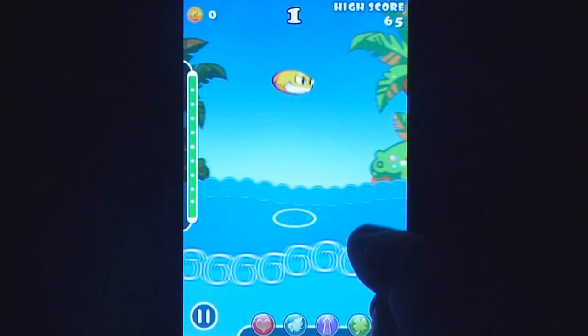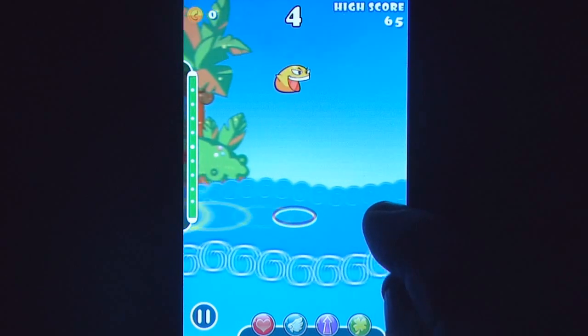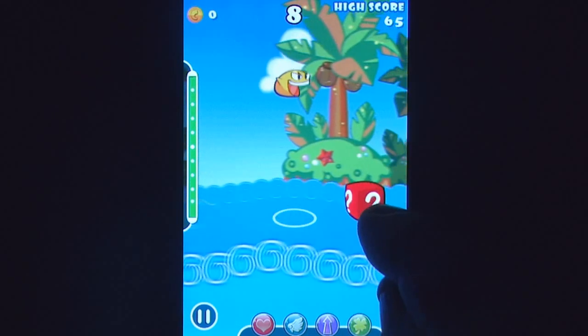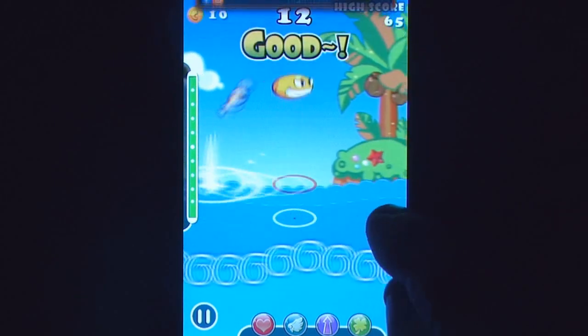Despite already having a few titles dedicated to the Skipping Stones series, it seems that iOS gamers are only now being introduced to this classic game from Gameville's archives. Given its Java past, it's no surprise to see this endless arcade title keeping things simple, but trying to keep an anthropomorphic stone in the air isn't an easy task.